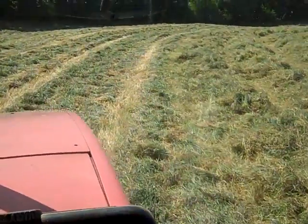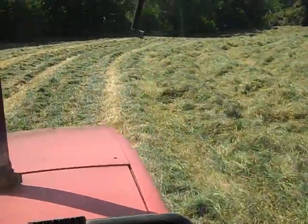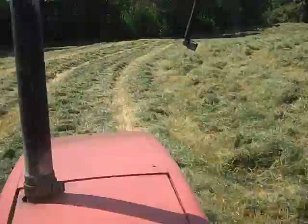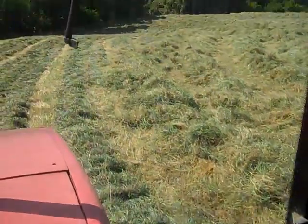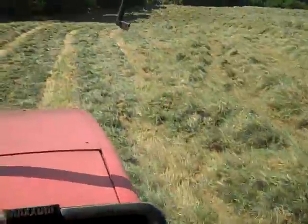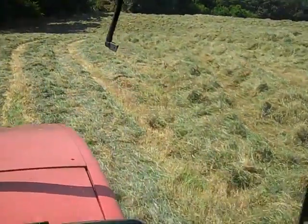Now I'm out here today in 40 acres that we cut yesterday, running a tedder over this hay. Now we don't always use this piece of equipment, but it will help it dry out a little bit quicker and a little more uniformly as well.